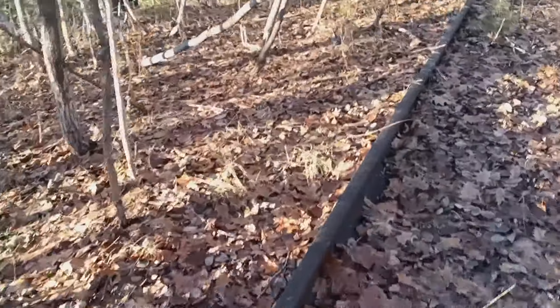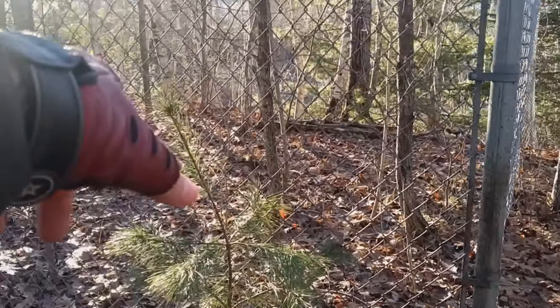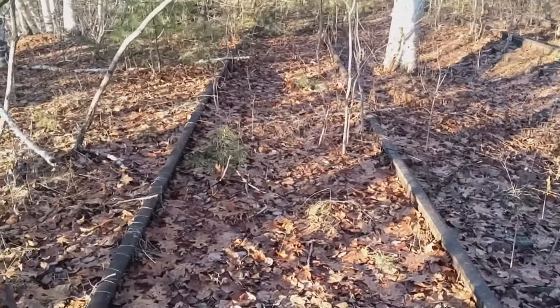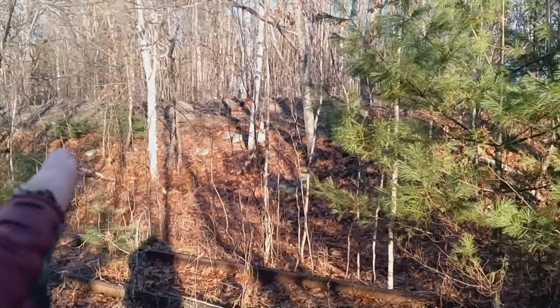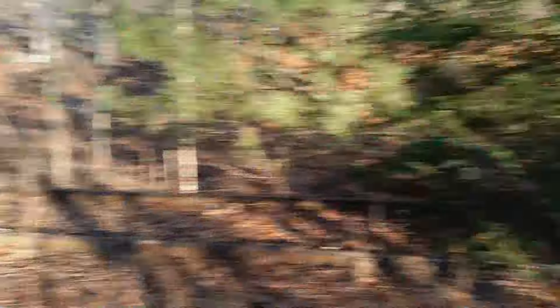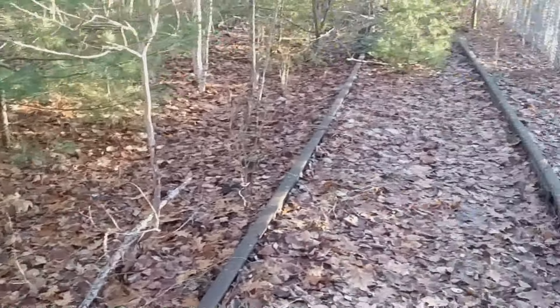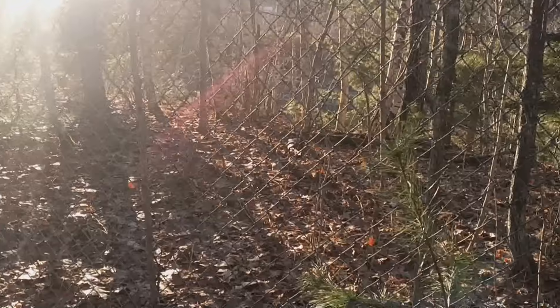I'm here at the north end of this property, this old industrial site. This spur track — or siding, I think this is a siding — because that's the main tracks that went down to the paper mill. This is the siding they used to service whatever factory they had here.